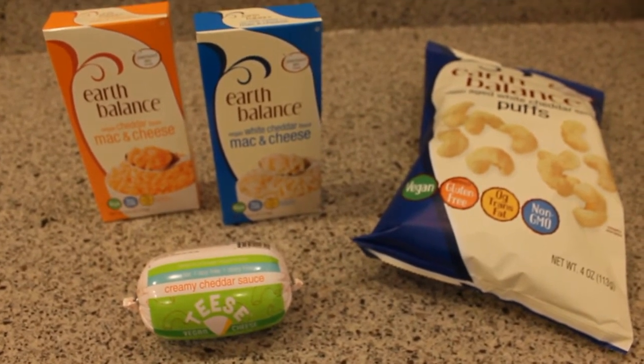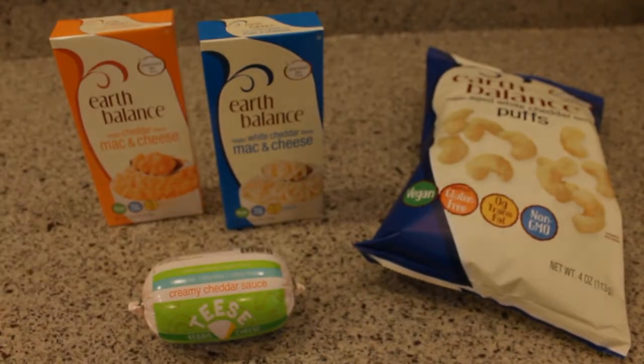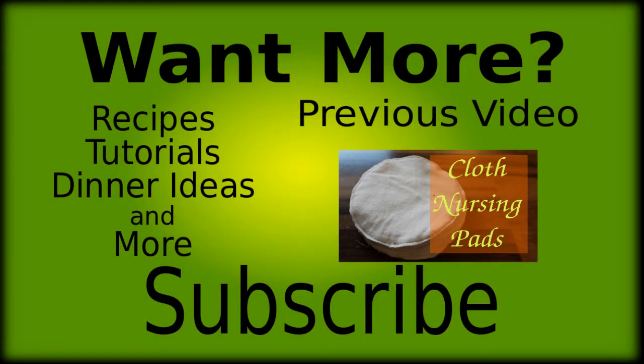So those are all my groceries. I paid around $82 for the week, so not too bad. Thank you so much for watching. I hope you enjoyed watching this video as much as I enjoyed making it. Be sure to subscribe, thumbs up the video, and leave me a comment. Your support is greatly appreciated and thank you so much for watching.